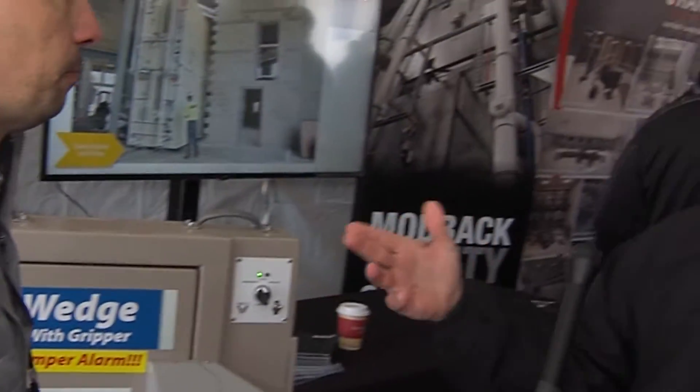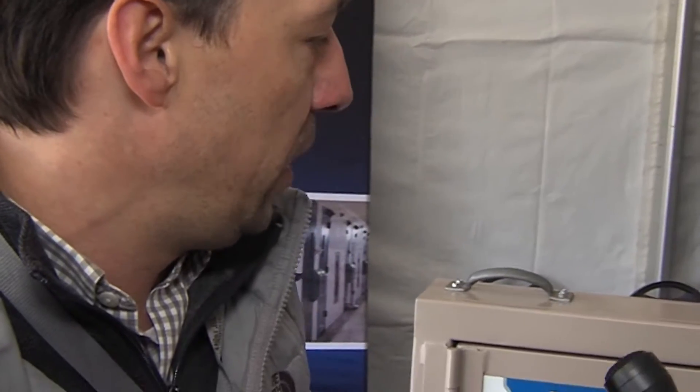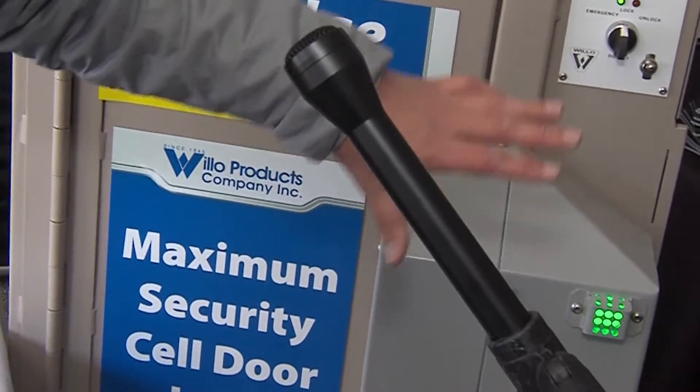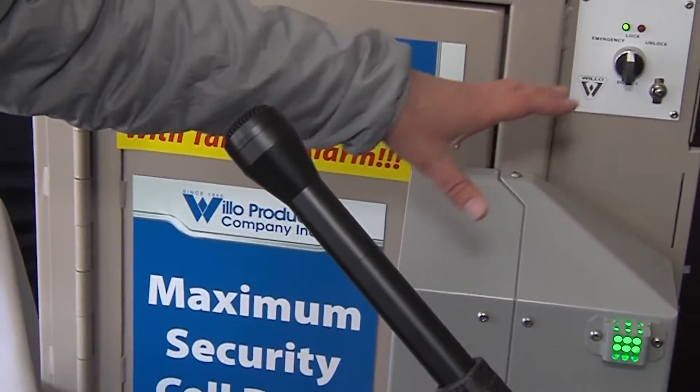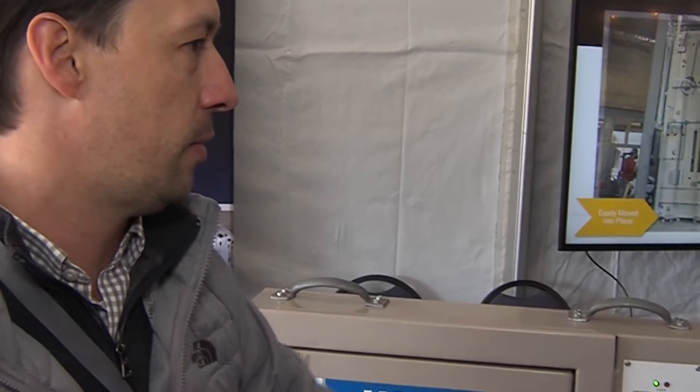We just recently closed a job replacing 1,200 locks for an existing state facility in Lawrenceville, Illinois — around a thousand doors. We utilize the existing door and frame — this welds to the existing door and frame — and we're able to utilize the existing wiring. They're replacing the controls at that facility, so we're able to make this work with the existing controls. Thank you Jackson. Now we're done with the interviews underneath the tent. We'll take a ten-minute break then go back inside and listen to TJ Rogers from Accurate Door Controls talk about security electronics.